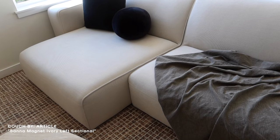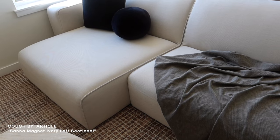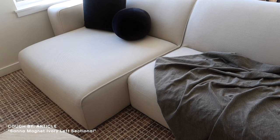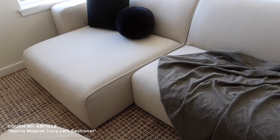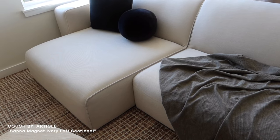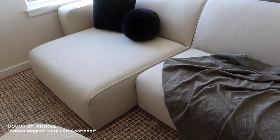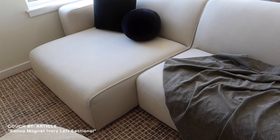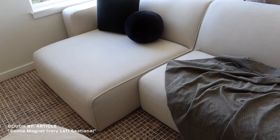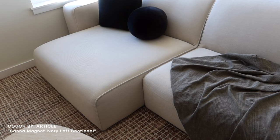This couch is from Article. I love it for so many reasons — it's obviously nice to look at. It's a modular piece with a bigger section on one side that creates more of an L shape. I love that it can grow with us as a family because it's modular, so you can always add on more pieces. I love the fabric too. To be completely transparent, there have been so many accidents and stains, and it has cleaned up so nicely.